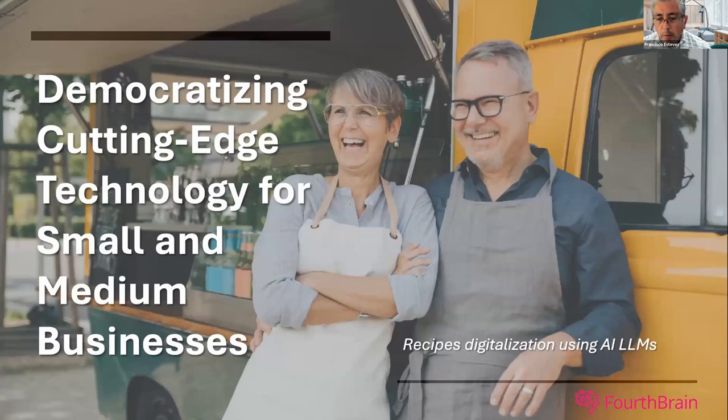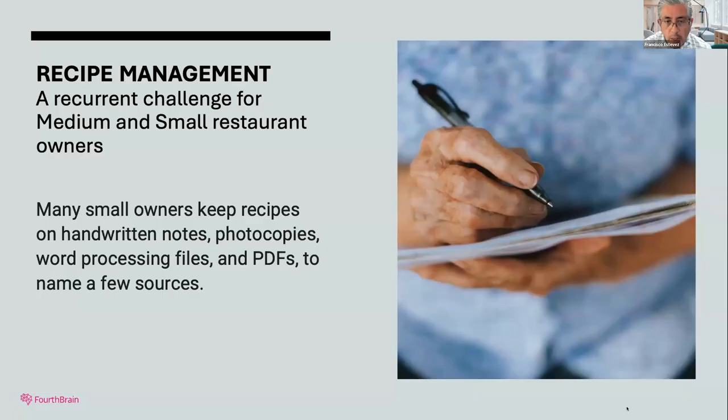Thank you very much for the time here. A little bit about me — I am a business consultant for many years. I like to do business improvements, operations, simplifications, and many things related to that. But this time, I'm going to be talking about how small business owners and medium-sized business owners can leverage this new cutting-edge technology. This is really amazing and it's becoming more and more accessible for many companies.